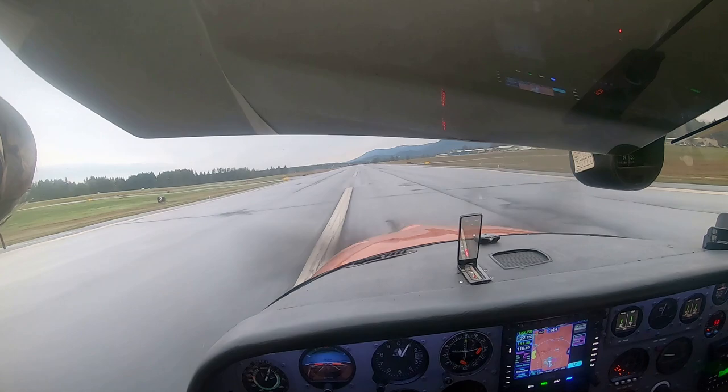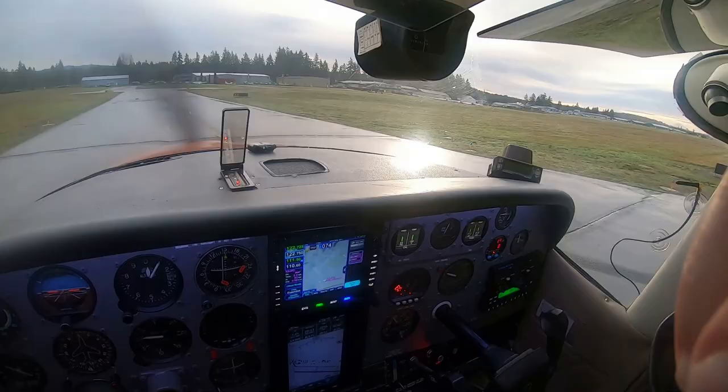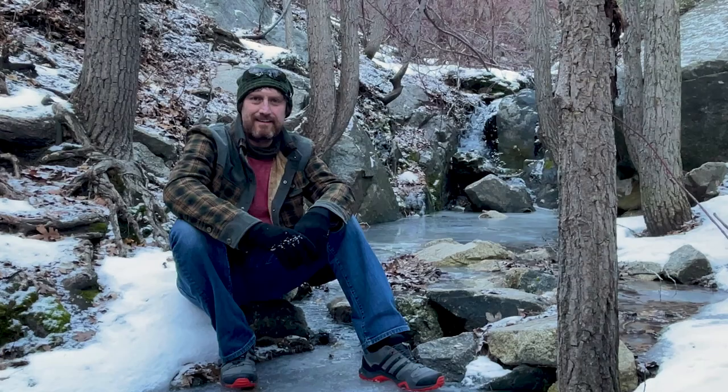For this video I have four guests. They are all very accomplished backcountry pilots, and I want you to hear their opinions about the stall warning on final. First is Cory Robin, who is a very popular YouTuber and backcountry pilot.